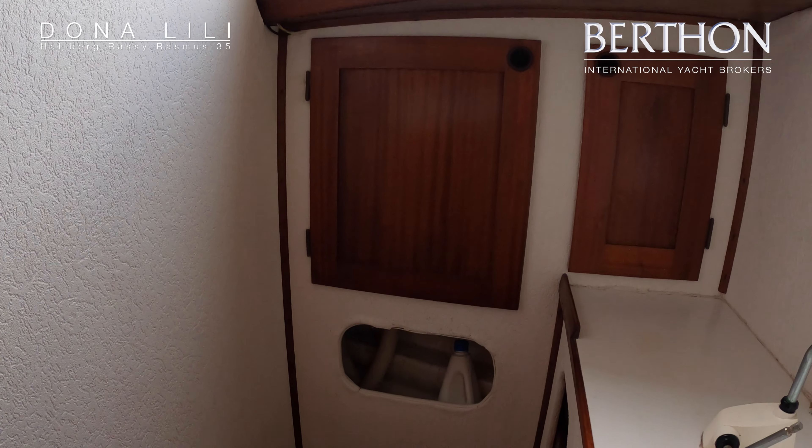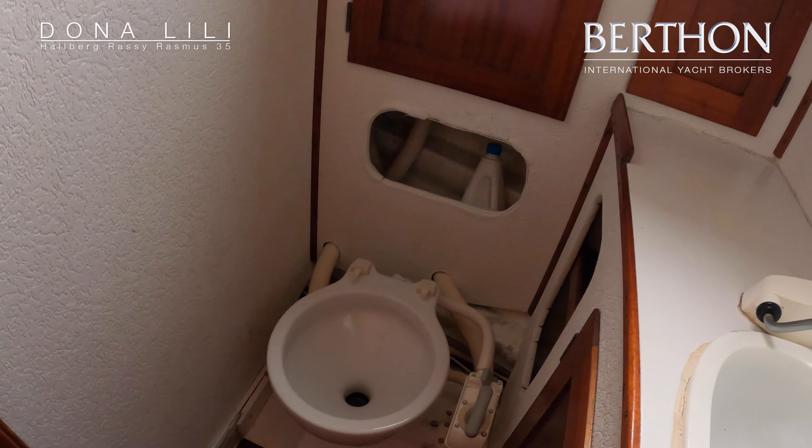A glimpse there at the Raymarine. She had a new Raymarine autopilot in 2016.